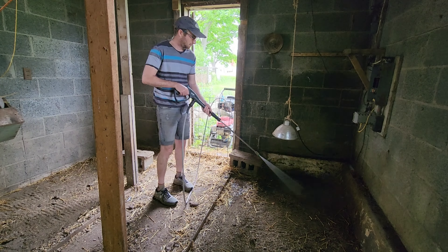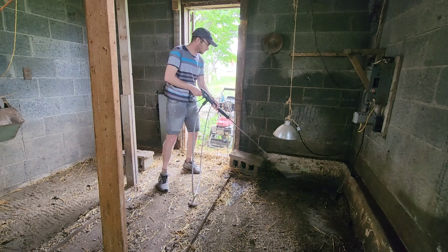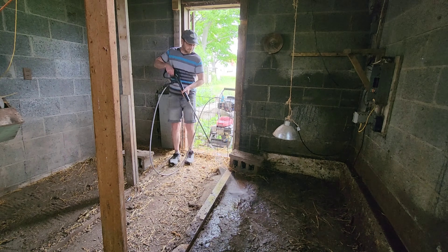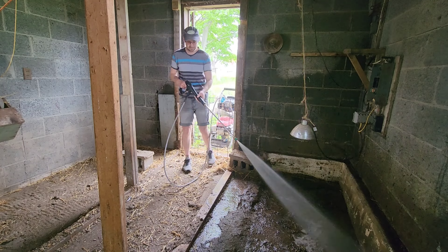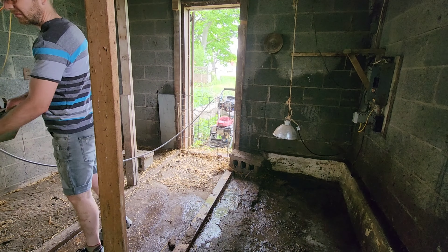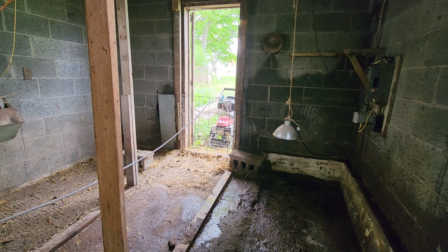I thought I'd try using the power washer to clean up a little more in here and flush out some of the cobwebs and bugs that were in here, along with the dirt that was built up on the walls and on the floor. It didn't work as well as I hoped, but I did get some out, so it wasn't a waste of time.